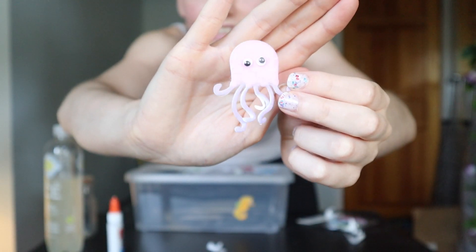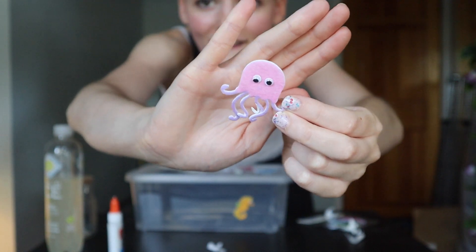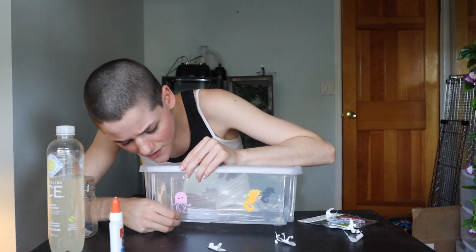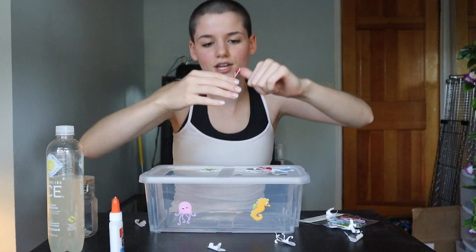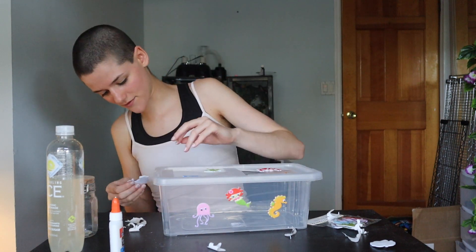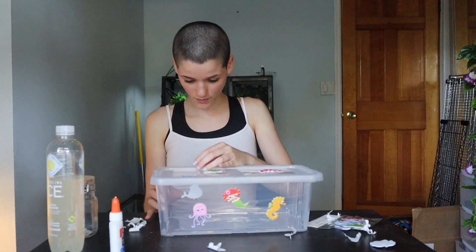Oh my god, this is the cutest thing in the whole entire world! You can barely see it — it's a little pink octopus with purple tentacles. And then look, a little mermaid! This box honestly looks like it should be for a five-year-old, but that's fun. I miss being five — five years old was like the best year of my life. So whatever. Okay, on to the dinosaurs.